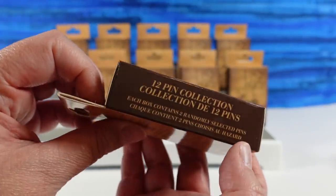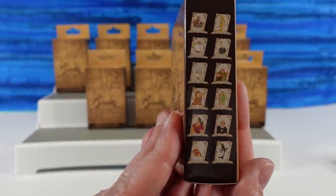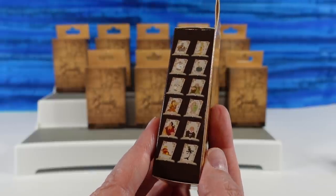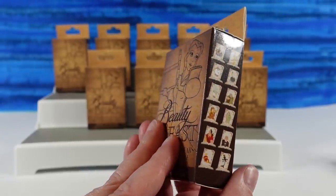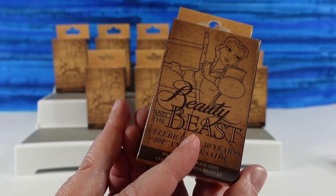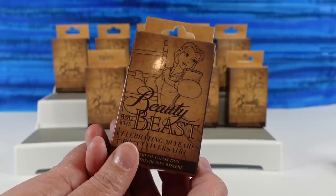This is a 12-pin collection and we're hoping to find all 12. We have 20 packs and you get two pins in each pack, so we have a chance. Here are the different pins — it's kind of hard to see on this package, but you can get most of the characters from the movie. Except for Belle and Beast. Yeah, what the heck is with that?